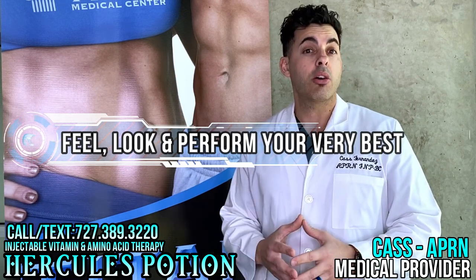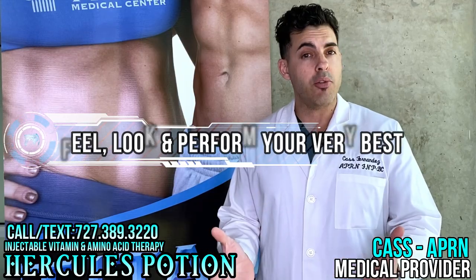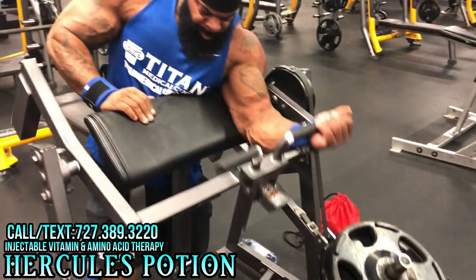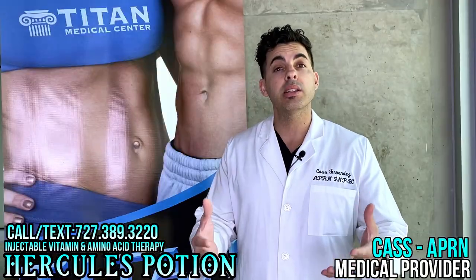So not only can Hercules Potion help you look good, feel good, and train strong, but you can also potentially help yourself later on in life if you were to have a heart attack. If you're interested in learning more about Hercules Potion and other Titan Medical Center therapies, please give me a call.